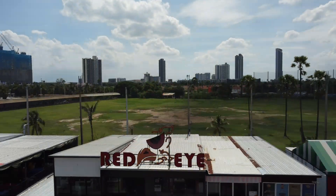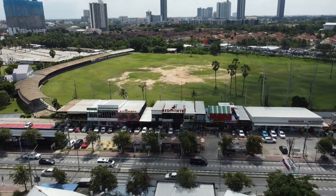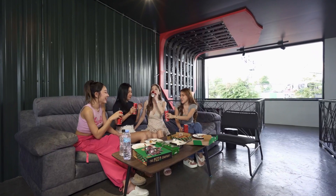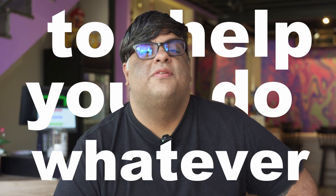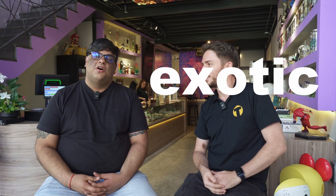I hear you have a special strain for us to try today. Today we're trying the Lilac Diesel. Lilac to align your chakras. Diesel to help you do whatever the f*** you want to do. It's an aesthetic sativa, THC is 26% — a nice strong daytime sativa.